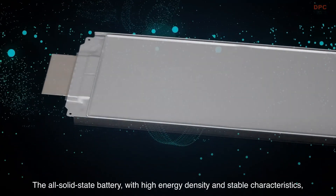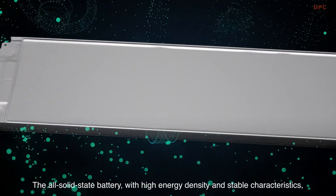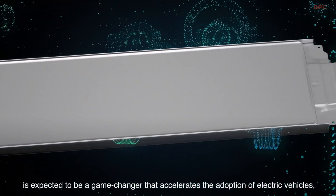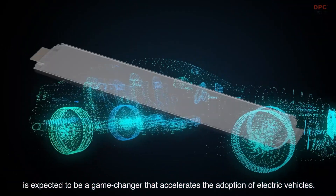The all-solid-state battery, with high energy density and stable characteristics, is expected to be a game-changer that accelerates the adoption of electric vehicles.